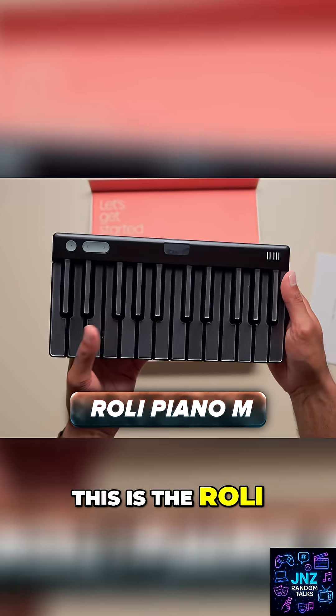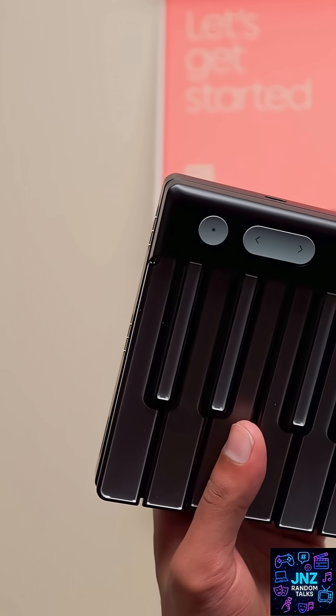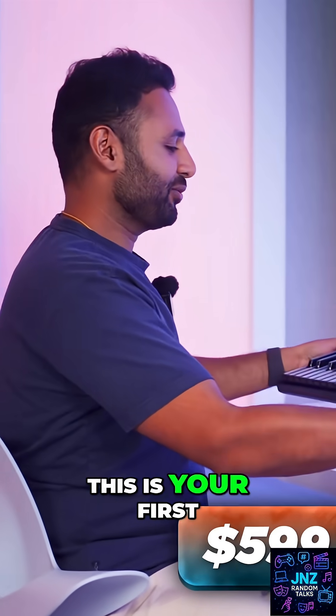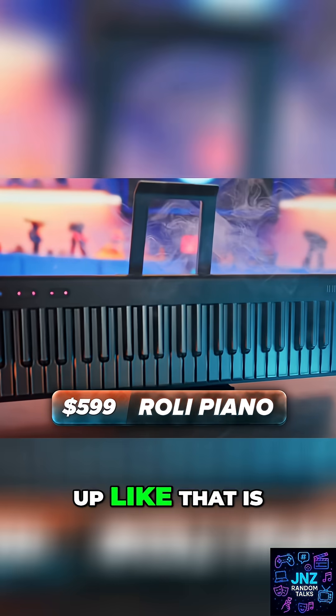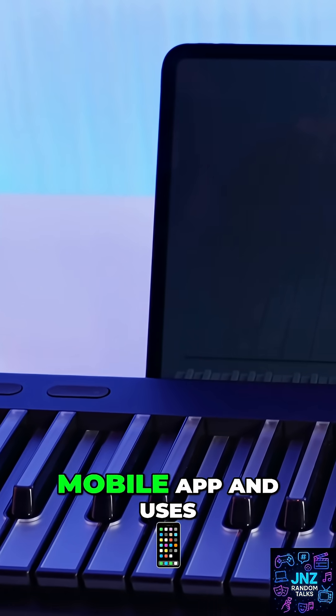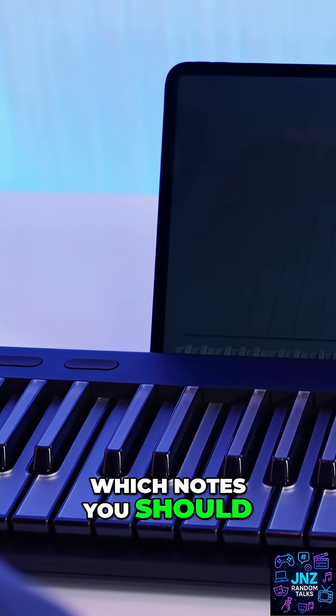This is the Rollie. And to be fair, the presentation feels phenomenally premium. And the product too, it's so freaking minimal. This is your first look at the company's full-size piano. Seeing the keys light up like that is so freaking sick. The idea is that it's a piano that connects to a mobile app and uses different colored lights so that you can see which notes you should be playing.